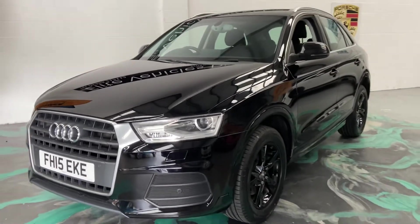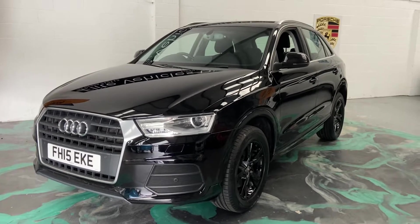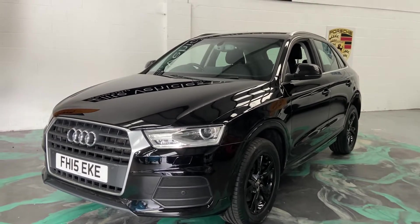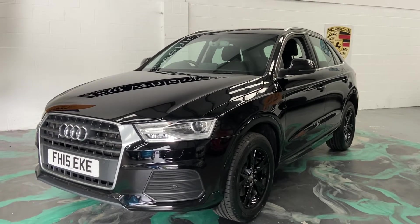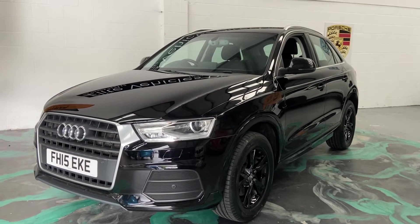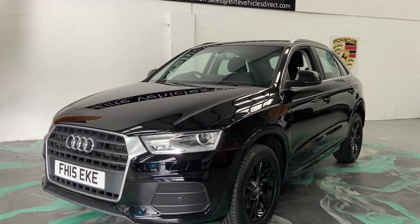This car will have a three-month warranty that can be used anywhere in the UK, as long as the garage is VAT registered. And if you are living away from us and you'd like to see the car in a bit more detail, please give us a call and we'll give you a live video call to run through the car with you. Or you can come in and see the car — not a problem. This car will also have 12 months AA roadside assistance.